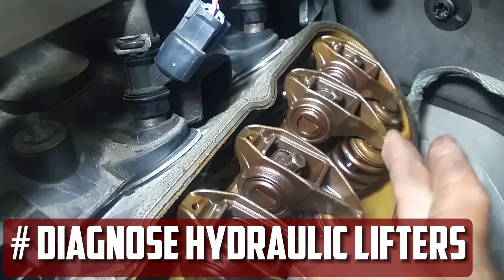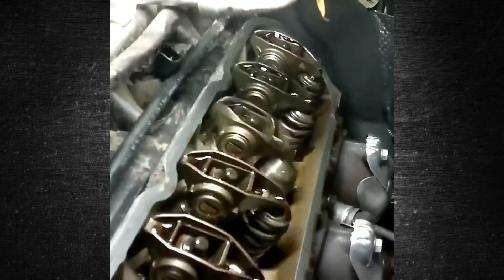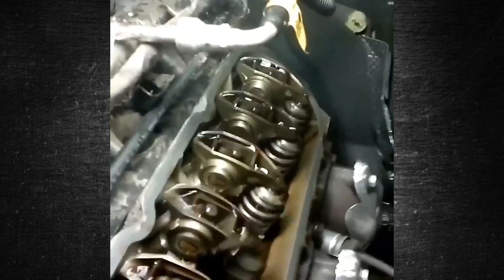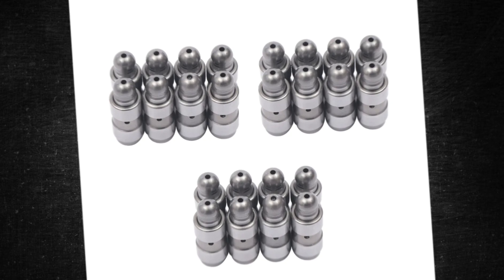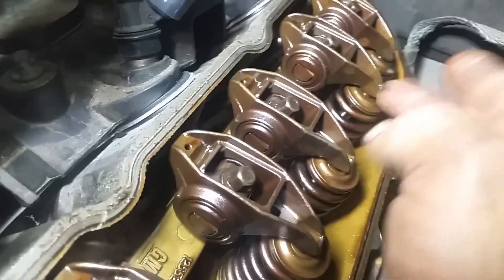Diagnose hydraulic lifters. No matter the engine's temperature, the lifters are most likely to blame if the engine is constantly ticking. Replace the hydraulic lifter if it's malfunctioning. Although you could replace just one, we usually advise replacing them all because the others might break soon. You might be able to adjust your solid lifters, but only a professional should handle this as it's a complex procedure.